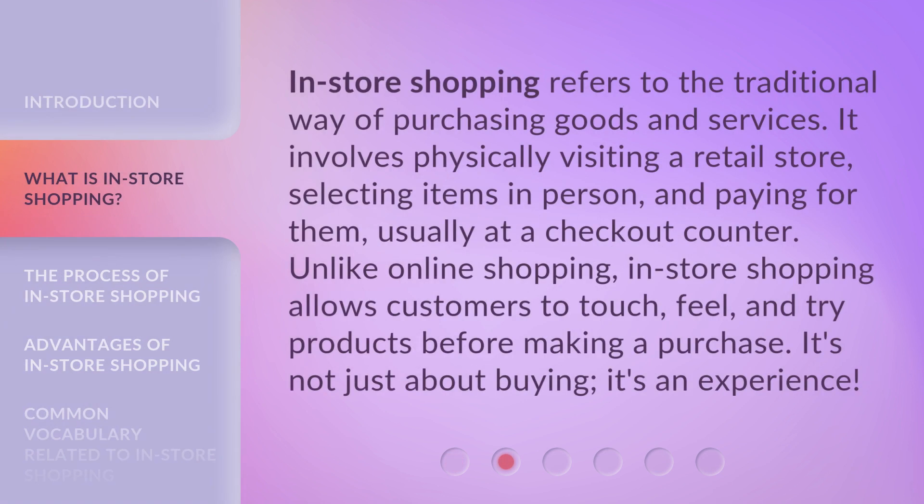In-store shopping refers to the traditional way of purchasing goods and services. It involves physically visiting a retail store, selecting items in person, and paying for them, usually at a checkout counter. Unlike online shopping, in-store shopping allows customers to touch, feel, and try products before making a purchase. It's not just about buying — it's an experience.